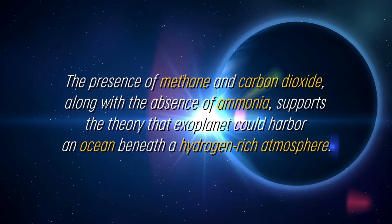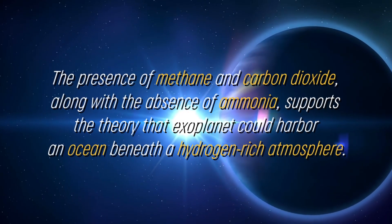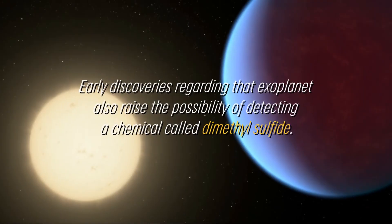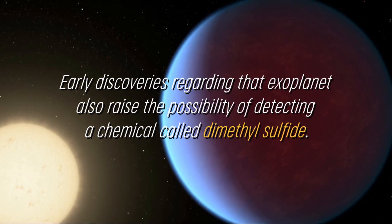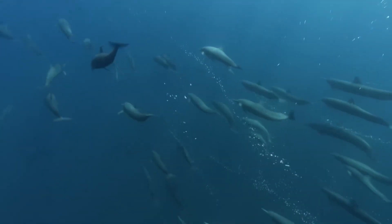The presence of methane and carbon dioxide, along with the absence of ammonia, supports the theory that this exoplanet could harbor an ocean beneath a hydrogen-rich atmosphere. Early discoveries regarding this exoplanet also raise the possibility of detecting a chemical called dimethyl sulfide — a compound generated only by life on Earth, with most of the dimethyl sulfide in the atmosphere resulting from phytoplankton activity in marine environments.